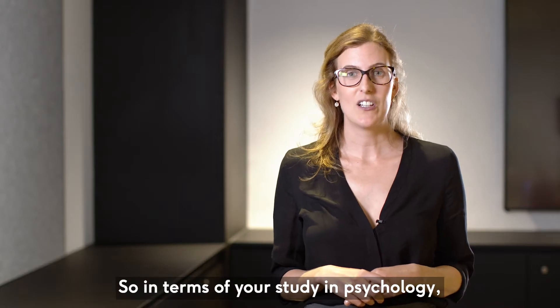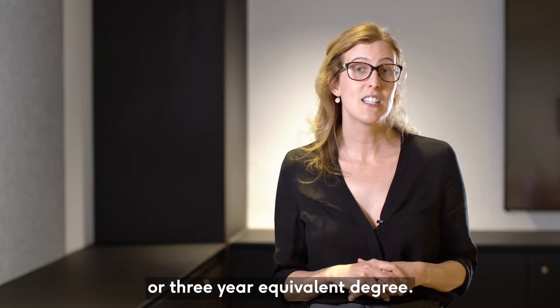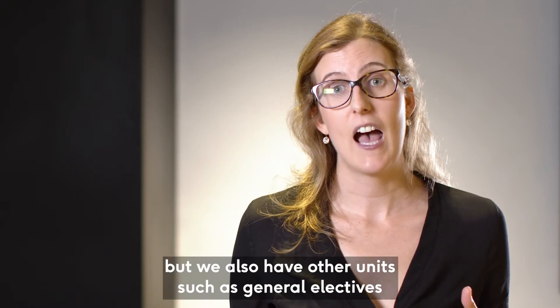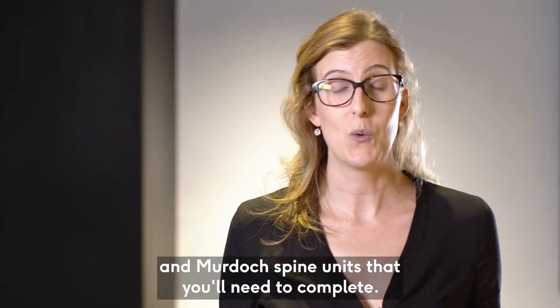A Bachelor of Arts Psychology or Bachelor of Science Psychology is a three-year degree. Within that degree there are a set number of psychology units that you'll need to complete, but we also have other units such as general electives and Murdoch spine units that you'll need to complete.